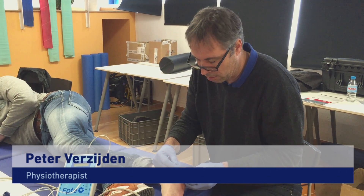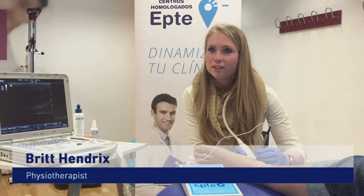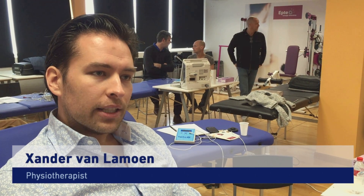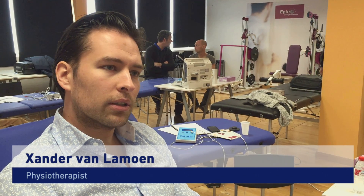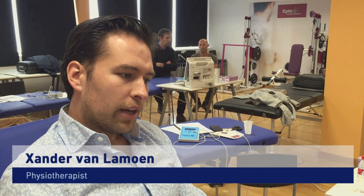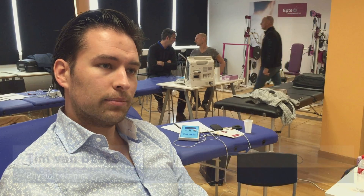It opens new ways — I think it's an extra opportunity to treat people. We also did it in our clinical setting and it works. It's great to have a new tool to treat tendons, especially tendons, because most of the time you train more muscular or neuromuscular. It's nice to have a new hands-on tool to treat local tendons.